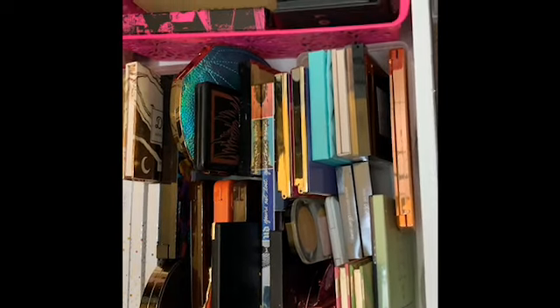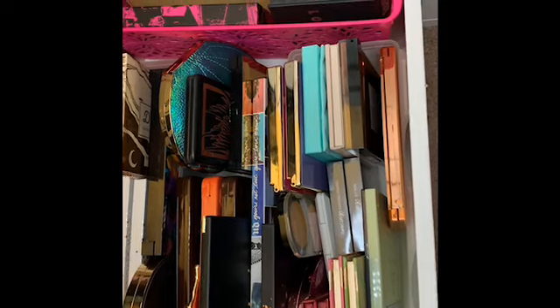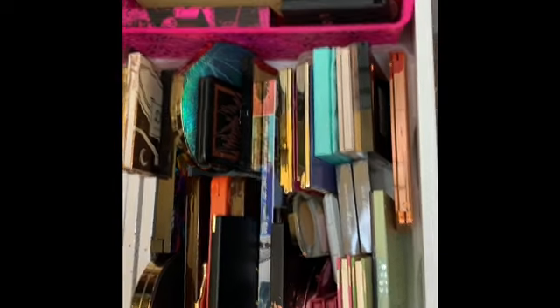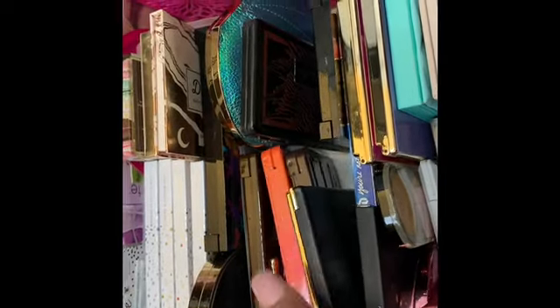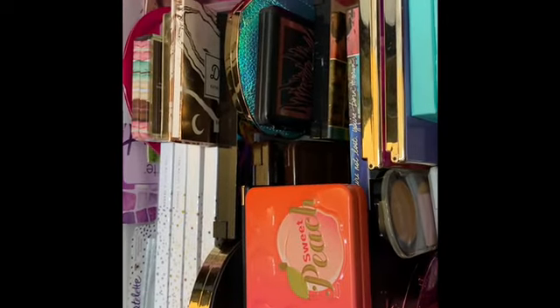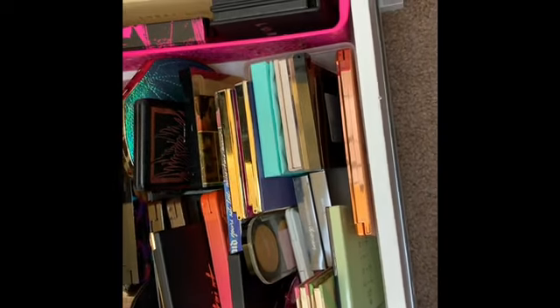I keep some on top of my vanity too. I'm trying to think what palette I want to add this week — it's rolling into the holiday weekend. I'm going to pull out the Too Faced Sweet Peach, but actually no, because I'm going to pull out another Too Faced palette and I don't want three Too Faced palettes all together, especially since I'm going to be traveling.